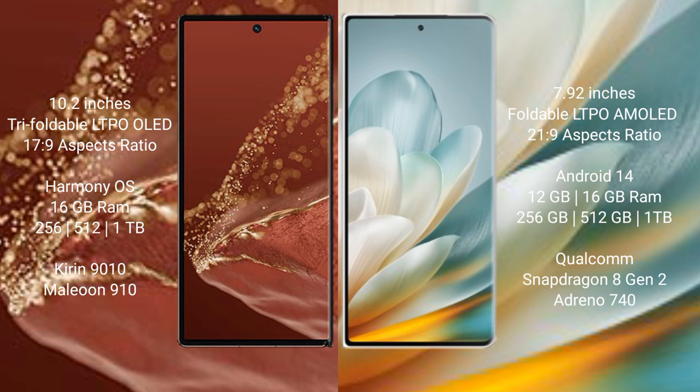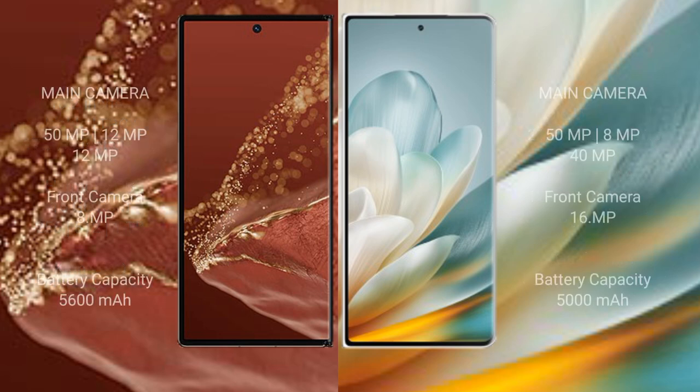The Honor Magic VS3 is powered by the Qualcomm Snapdragon 8 Gen 2 processor. It also supports a 5000mAh battery with 66W fast charging support.